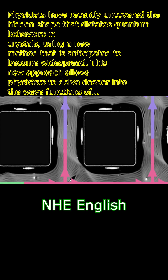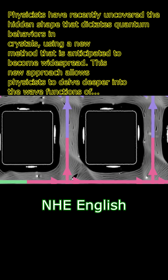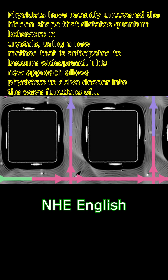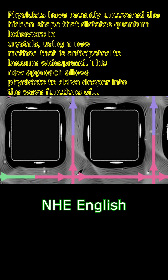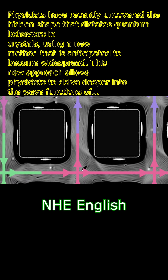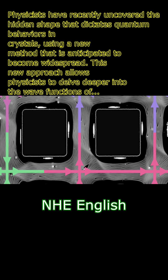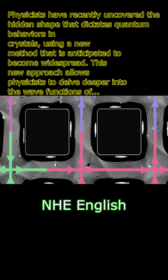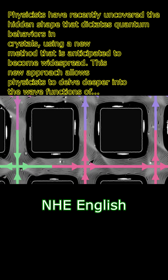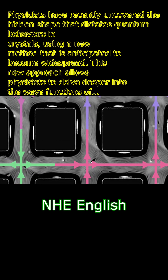This groundbreaking method of mapping out the quantum geometry of materials has the potential to revolutionize the field of condensed matter physics. The ability to study and understand the hidden landscapes that govern the behavior of quantum states opens up new avenues for exploring exotic material phenomena and could lead to significant advances in areas such as superconductivity and quantum computing. As physicists continue to uncover the secrets of quantum geometry, the possibilities for engineering novel materials and harnessing their unique properties for practical applications are becoming increasingly tangible.